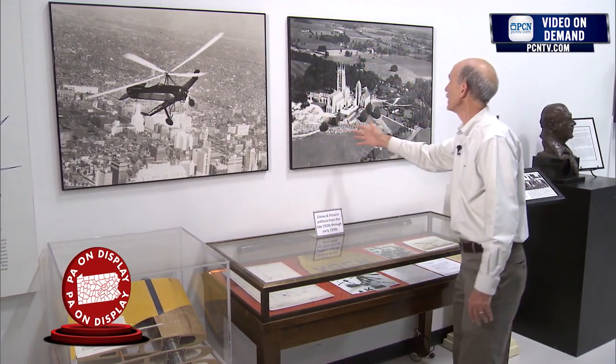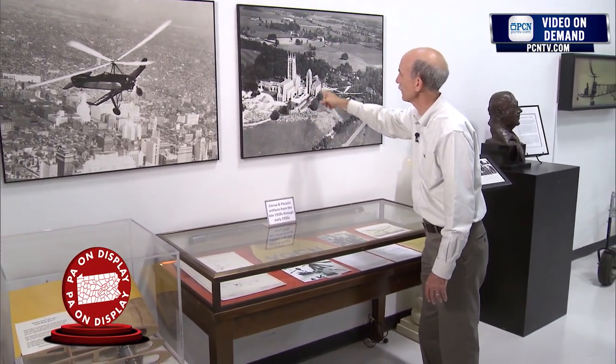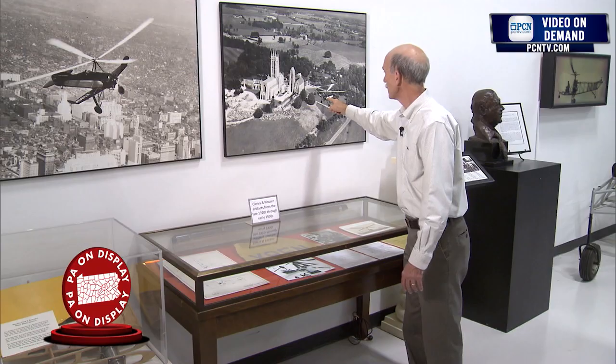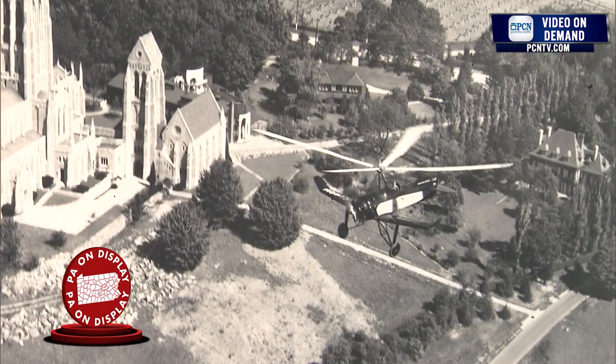Up on the wall, we have a photograph of a Pitcairn autogyro flying over the city. You can see these large rotors over the aircraft — and again, those rotors weren't powered by the engine at all; they were powered by air flowing over them like a giant windmill. That enabled the aircraft to land on a spot. And over here we see the Pitcairn family property — this is the Bryn Athyn Cathedral. Bryn Athyn was the home of the Pitcairns, and you see here an early Cierva Autogyro flying over their property there in Bryn Athyn, Pennsylvania.